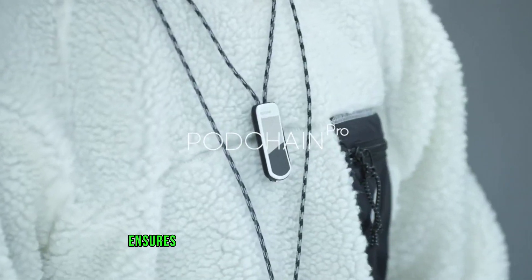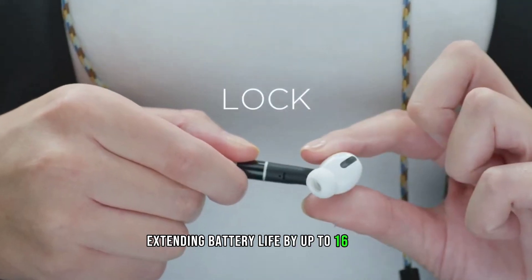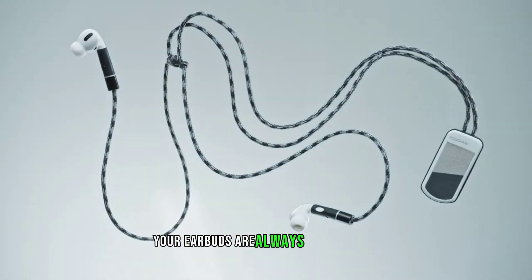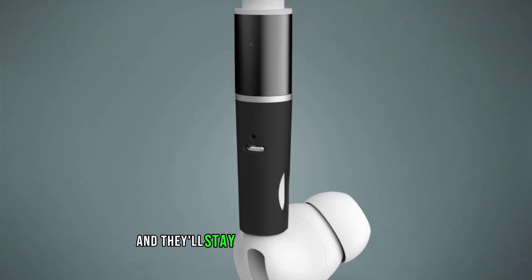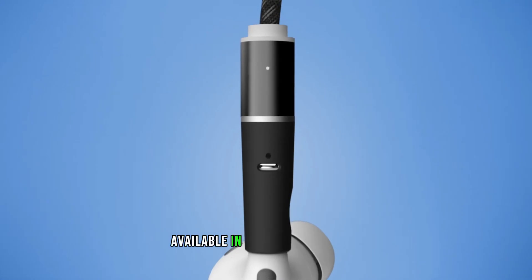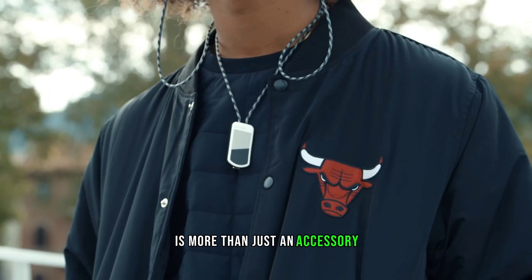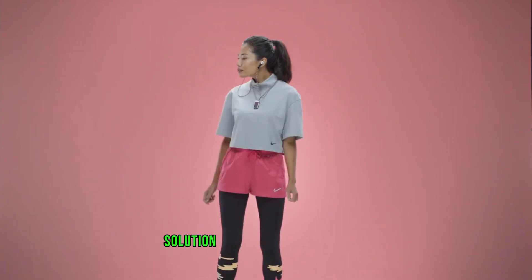Podchain PRO ensures your AirPods stay powered up wherever you go, extending battery life by up to 16 hours. With its secure magnet and maglock charging system, your earbuds are always within reach — even during long video conferences or workouts. No more searching for storage cases; just pop your AirPods on or off and they'll stay securely around your neck, adding a trendy touch to your look. Available in four stylish colors, Podchain PRO is more than just an accessory — it's a daily necessity, offering a convenient and innovative charging solution for your AirPods.